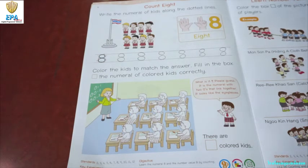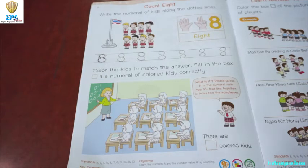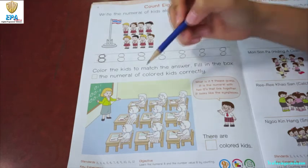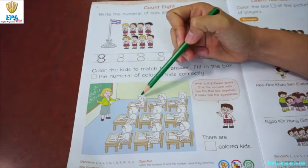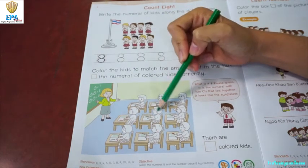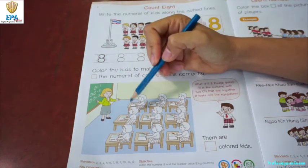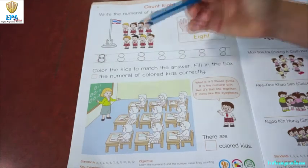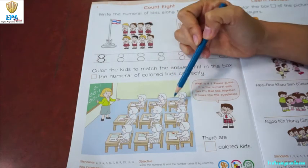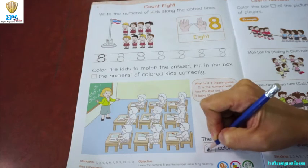So, since we are learning about number eight, we are going to color eight students — four girls and four boys. As you can see, there are nine students, but we are only going to color eight. Let's count the boys first: one, two, three, four. And then let's color four girls as well: one, two, three, four. So, we've colored one, two, three, four, five, six, seven, eight kids. Don't forget to write number eight in here.